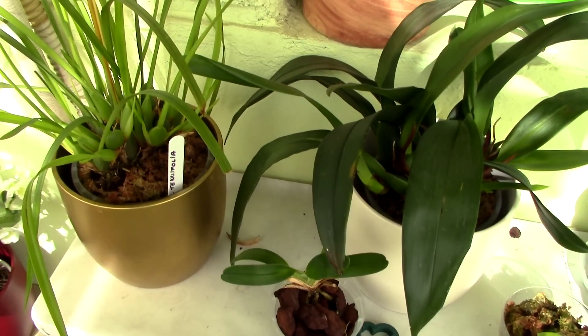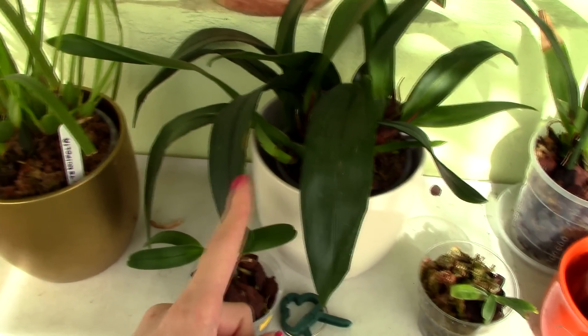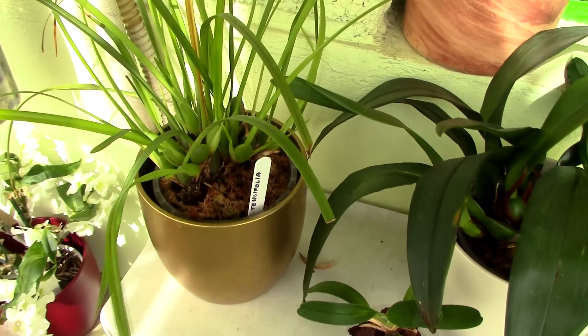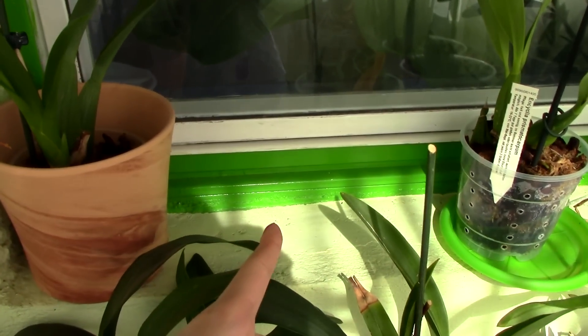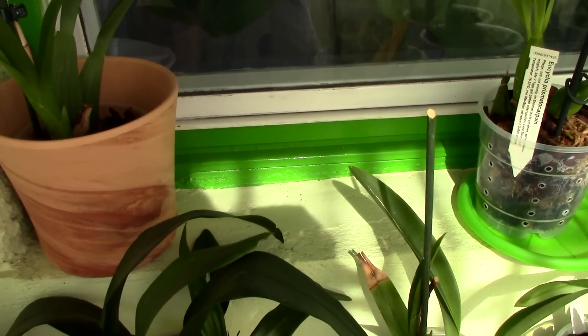Nothing much happening here, hopefully the Maxillarias will bloom this summer. The offenses actually bloomed and was really pretty, but the tenofolia hasn't yet — and I'm dying, I just want to smell her flowers. I can already imagine the coconut scent.